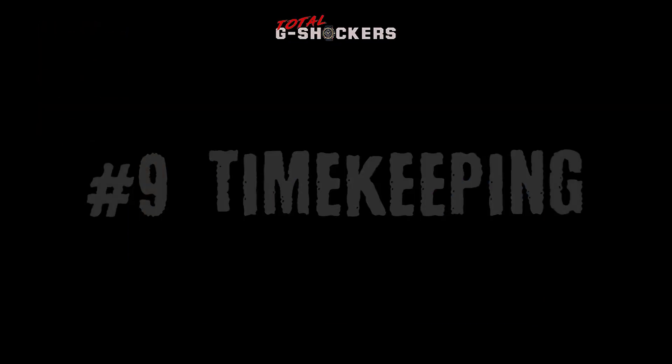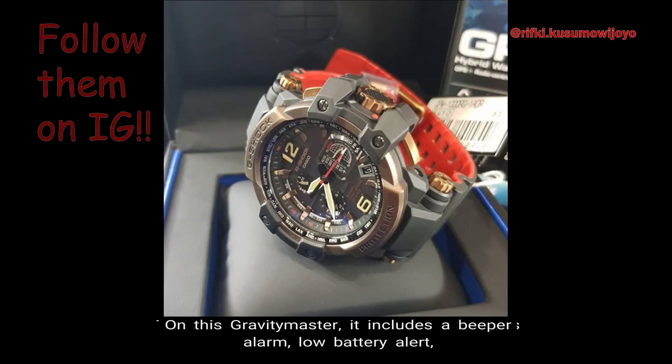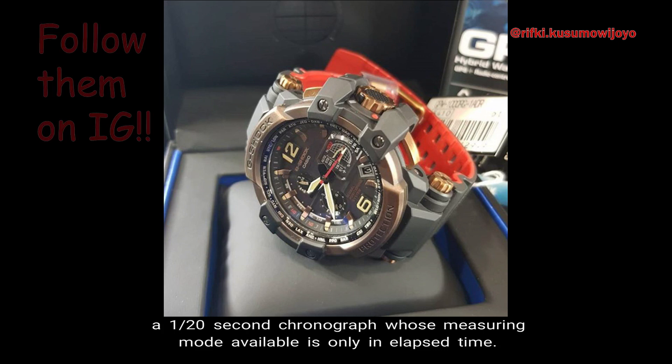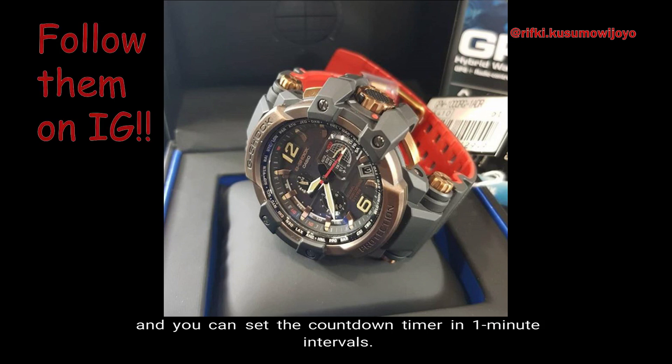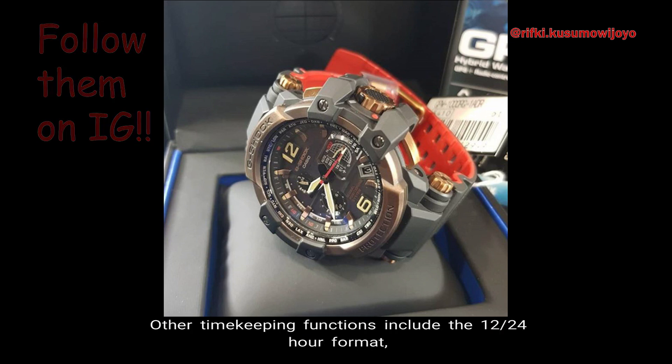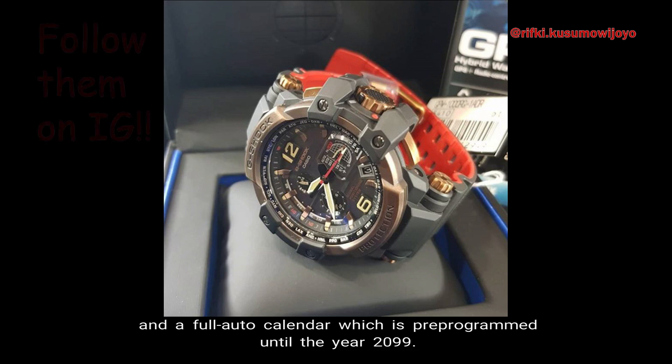Number 9: General Timekeeping. Timekeeping is one of the obvious functions for this watch. On this Gravity Master, it includes a beeper alarm, low battery alert, a 1/20th second chronograph whose measuring mode is only available in elapsed time, a countdown timer that counts down from 24 hours in units of 1 second, and you can set the countdown timer in 1 minute intervals. Other timekeeping functions include the 12/24 hour format and a full auto calendar which is pre-programmed until the year 2099.